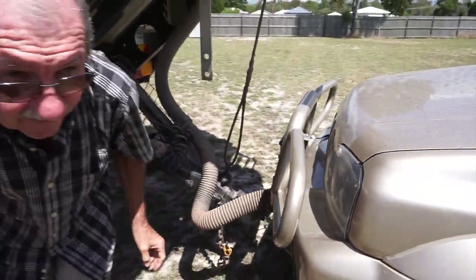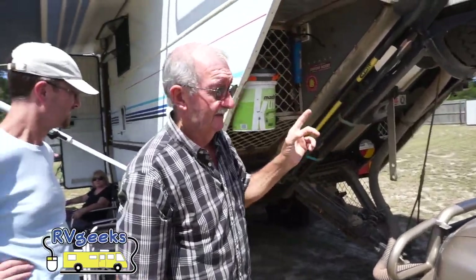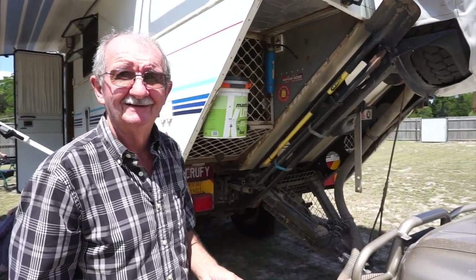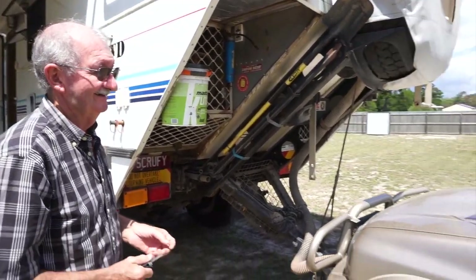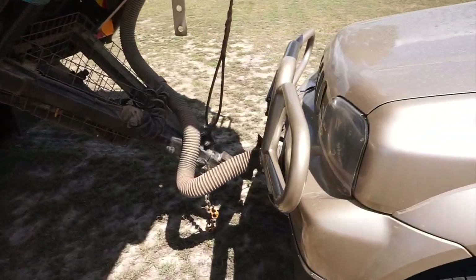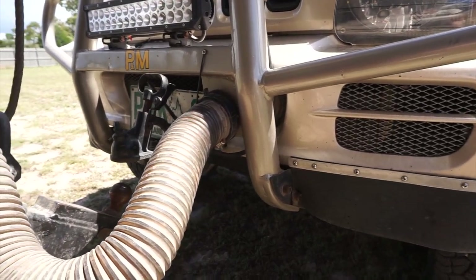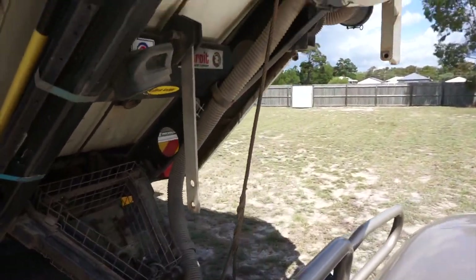The air going into the air intake pressurizes the car, so there's pressure coming out around all the seals, keeping the car from getting full of dust out in the outback. That's brilliant — and it seems so simple. The outback is so dusty that a blower pulls air through a filter and pressurizes the car's cabin to keep the dust out. Brilliant.